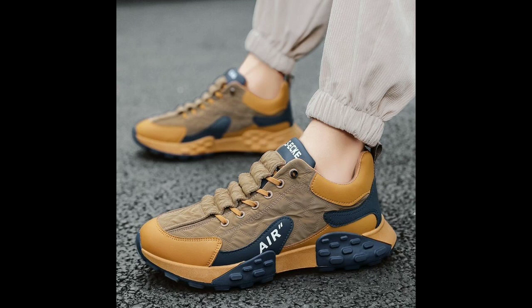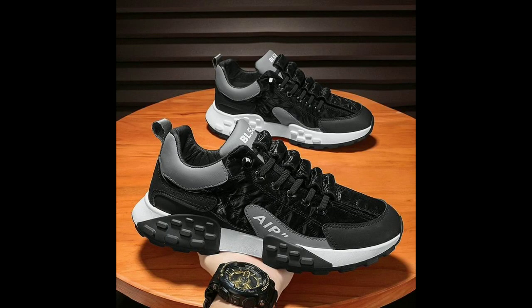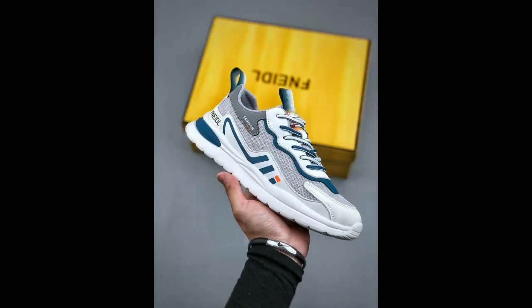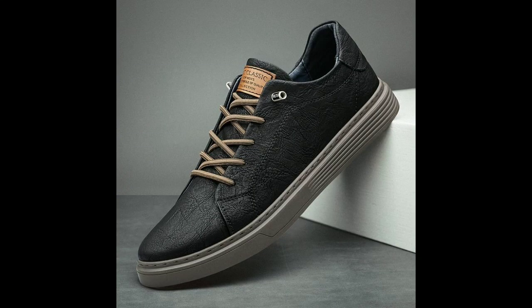Hello everyone, today we're going to discuss a topic that is essential for our comfort and well-being: finding the perfect pair of shoes for a man. As we all know, a well-fitting pair of shoes can make a significant difference in how we feel and look our best.